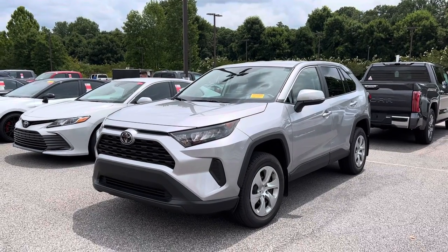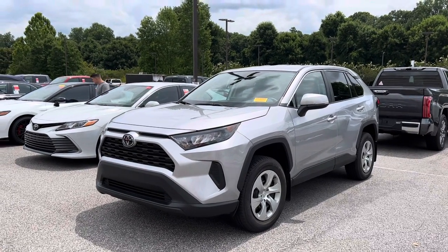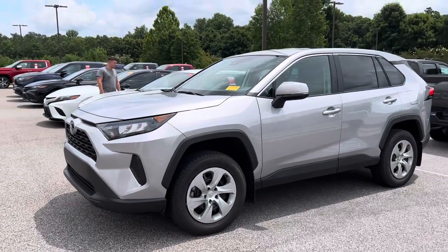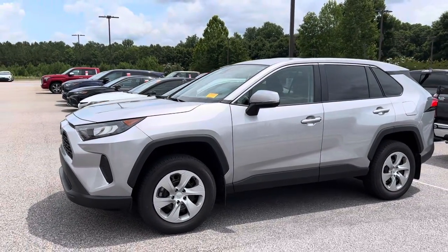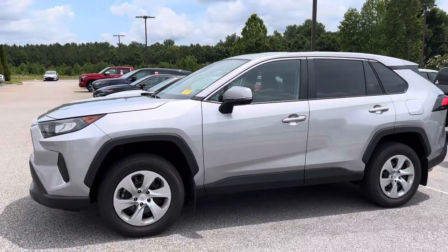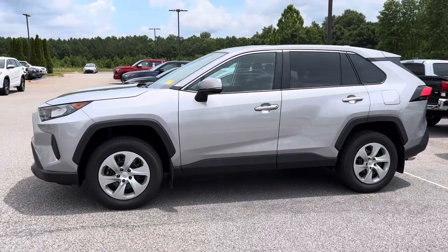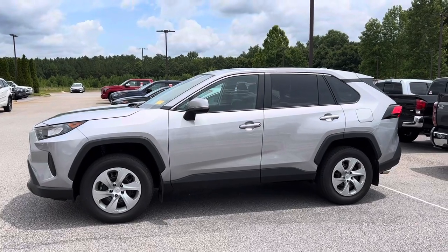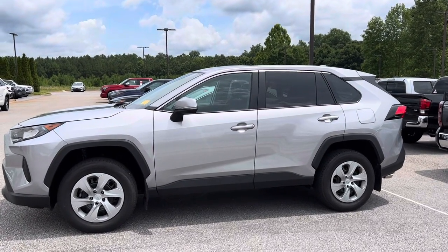Here at Hayward Allen Toyota in Athens, Georgia, we just got this awesome trade-in. You can see it here — this is a 2022 RAV4 LE in silver, with the steel wheels on it. This is almost brand new, with only 2,000 miles on it, and it's going to be Toyota Certified.